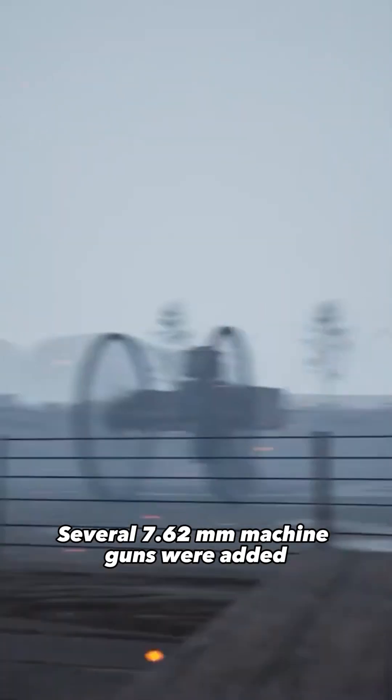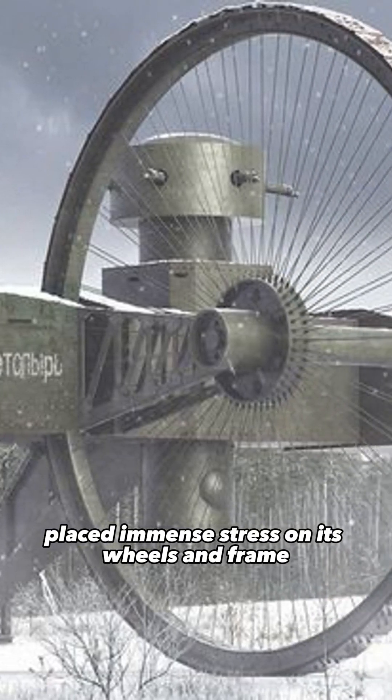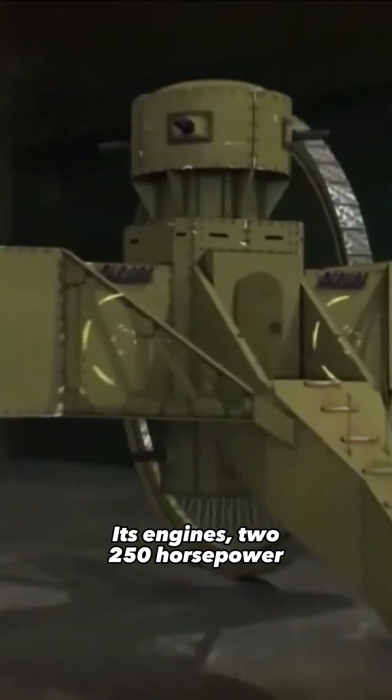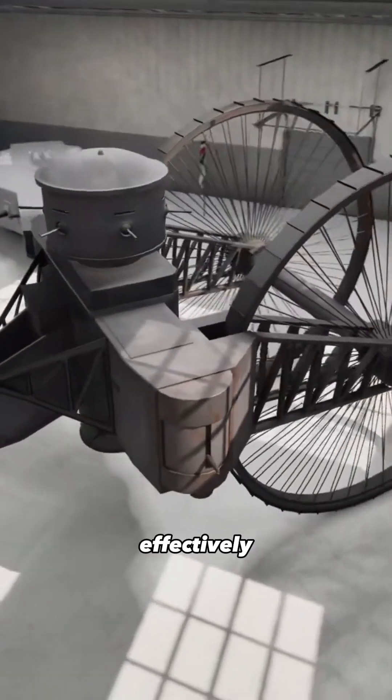Several 7.62-millimeter machine guns were added to protect the tank from enemy infantry. The sheer weight of the vehicle placed immense stress on its wheels and frame. Its two 250-horsepower Maybach engines were insufficient to propel the massive structure effectively.